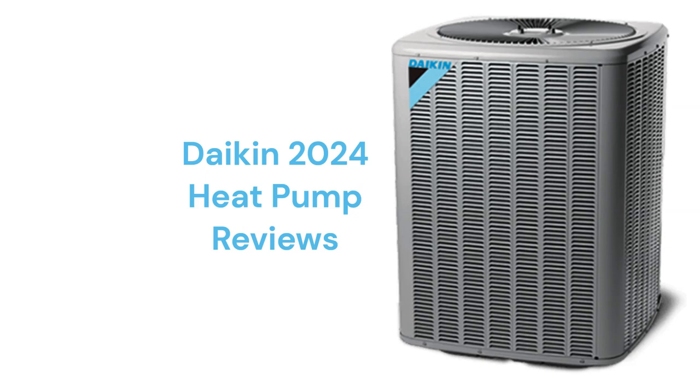The heat pumps have louvered metal panels to protect the coil and are backed by a very good warranty that includes total unit replacement in case of compressor failure within the first 12 years after installation.